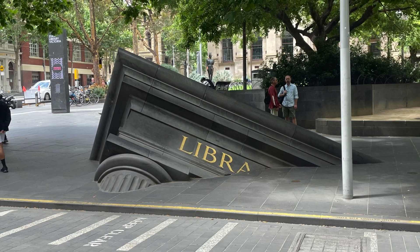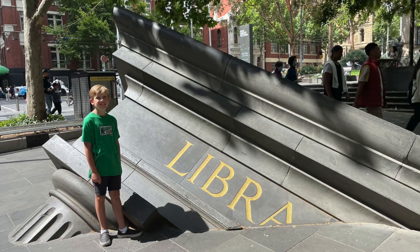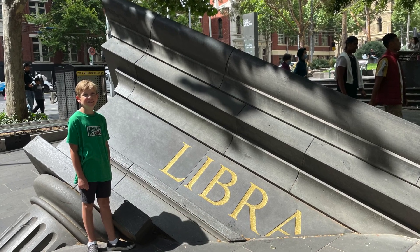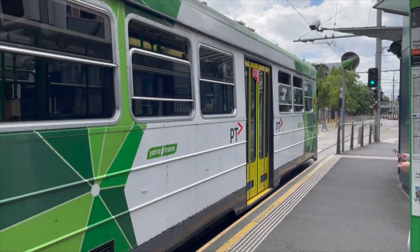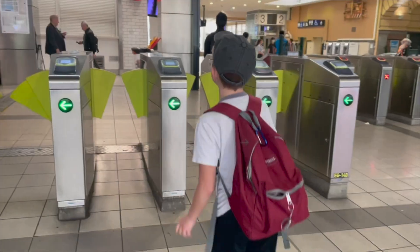I'm going to tell you what it was like to explore the city of Melbourne. To get around the city, we rode trains and trams.